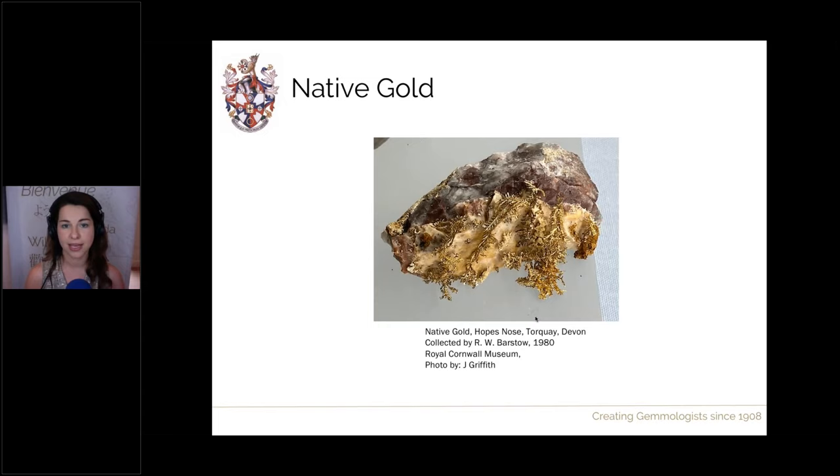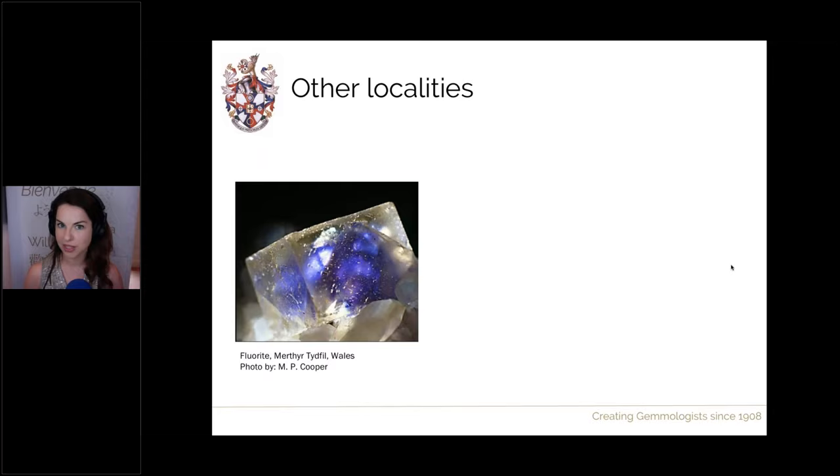Around England, a particularly famous location is Hope's Nose in Torquay in Devon, where we can find some native gold — a particularly beautiful example showing fern-like structures in the native gold. Just to give a shout out to a few other localities: Wales is known more for its copper minerals and also its gold — you can go and hunt for gold there. They found one nugget of 97 grams in 2012, reported in 2016, however that was actually from a shipwreck offshore.